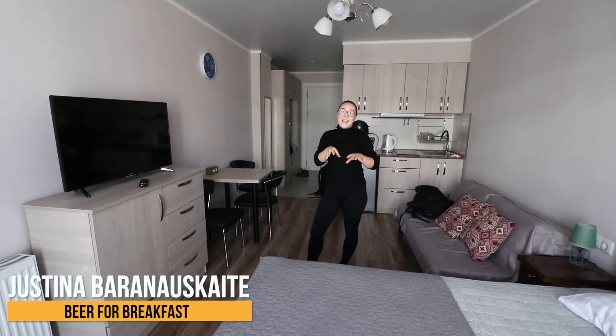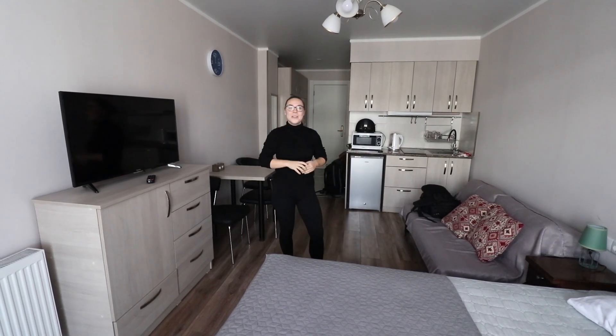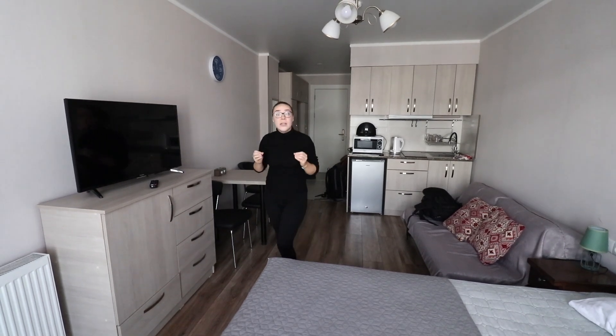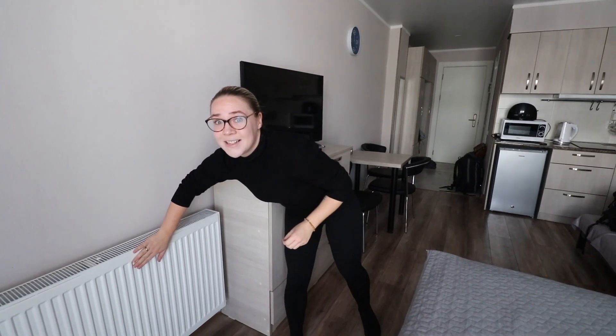We are the first ones to stay here in this apartment for this season — they literally had to come in and turn the water on for us. It's a really nice apartment, really cozy, really really hot. The radiators are cranked up to the max, seriously.